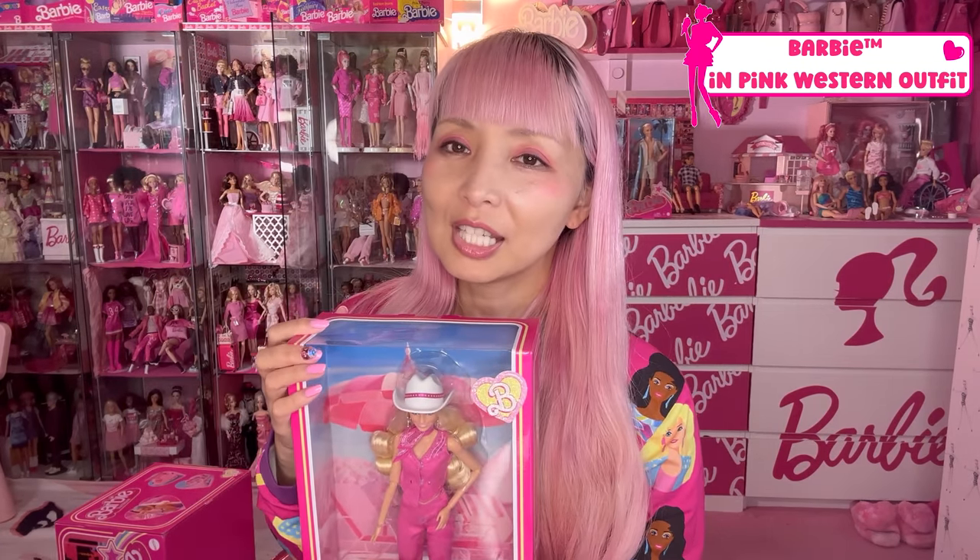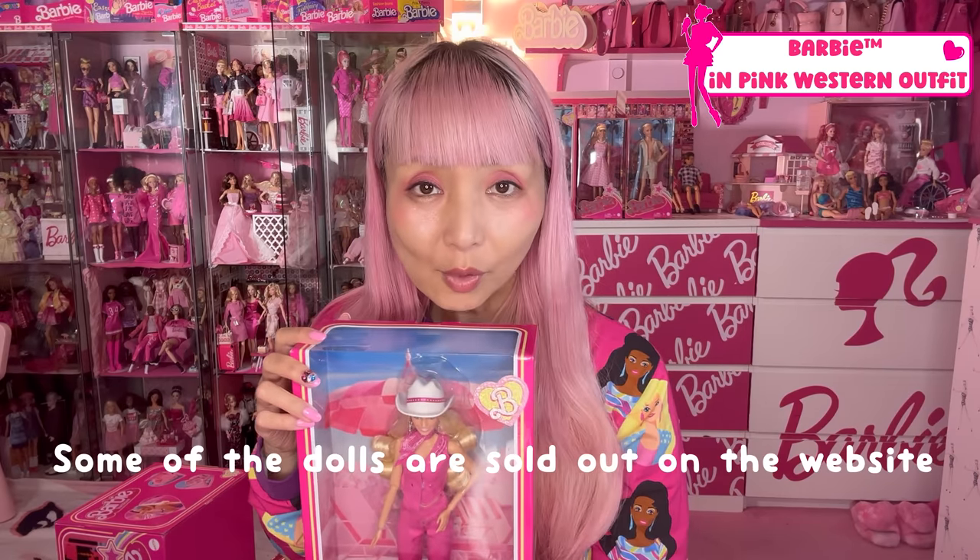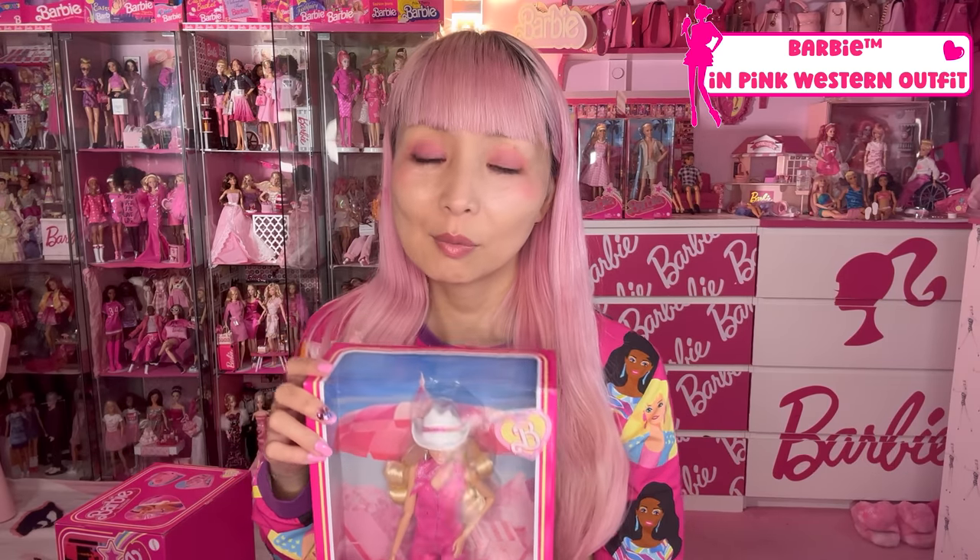Some of those I'm showing you today look sold out on Mattel Creation website right now, but I hope they restock. There are more websites which sell these Barbie movie dolls officially, so I'm sure you will find them.